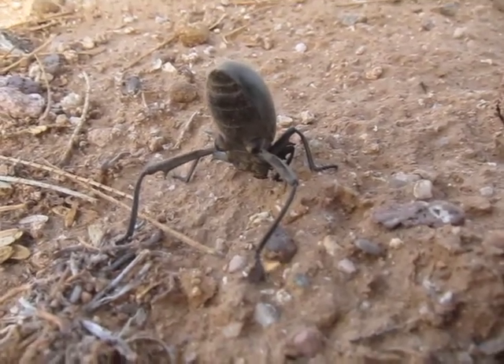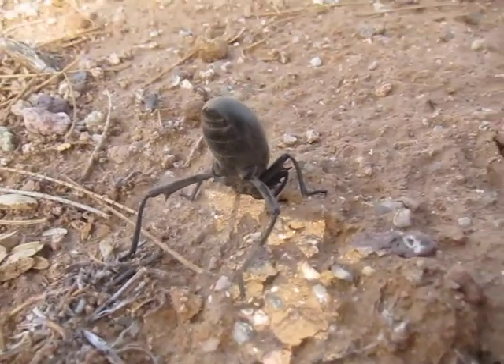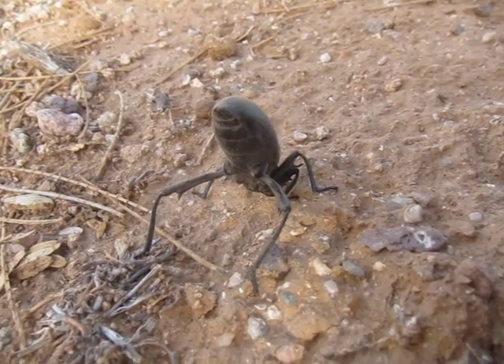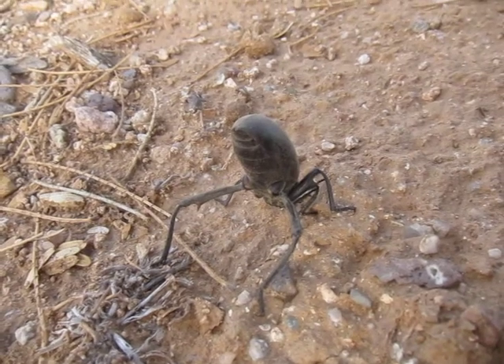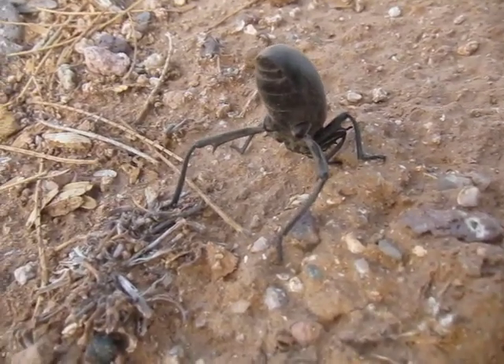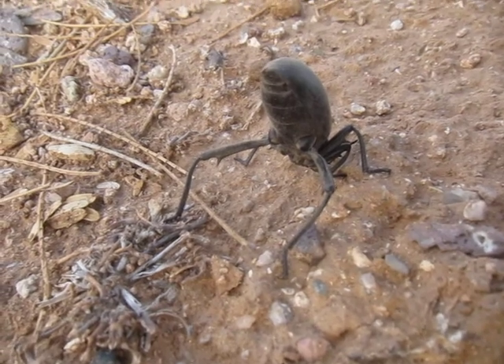I think the family is Tenebrionidae — I'll have to look that up, I'm pretty bad at remembering stuff like that. See the little spikes on his legs? He probably uses those for defense too.